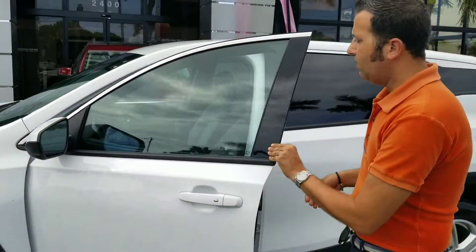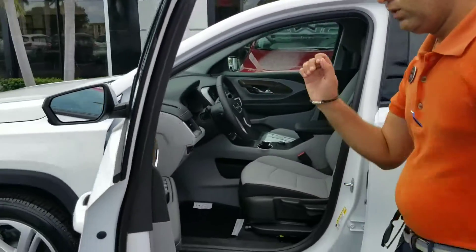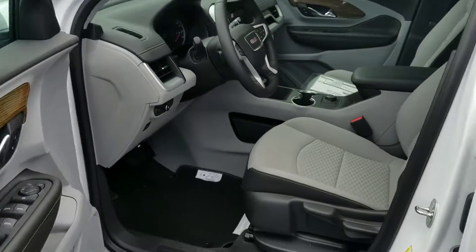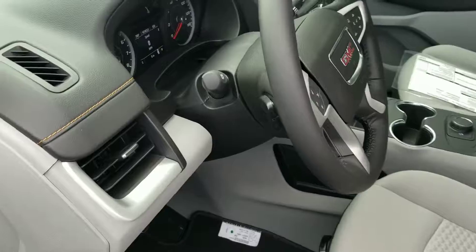You also have nice new oversized mirrors, keyless entry, push-button start, and beautiful attention to detail with the stitching in the door, the wood panels, the leather-wrapped steering wheel, and automatic lights.